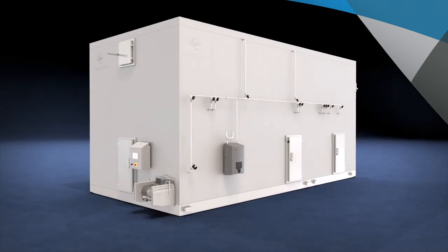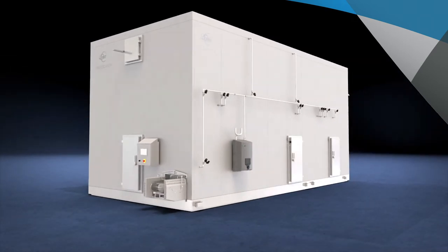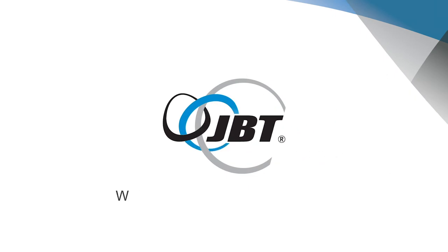Frigoskandia, constantly evolving, always improving. GBT — we're with you right down the line.